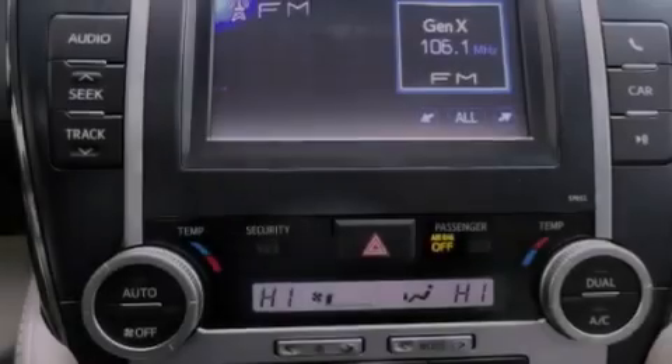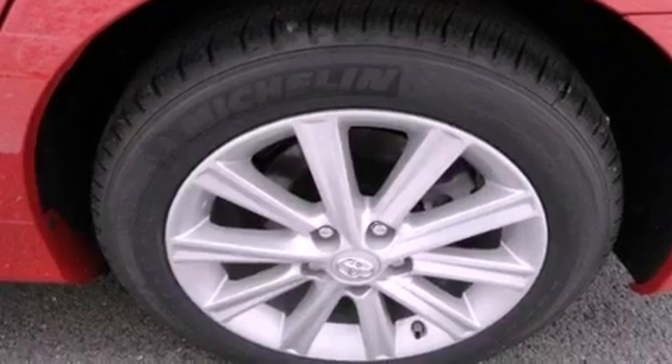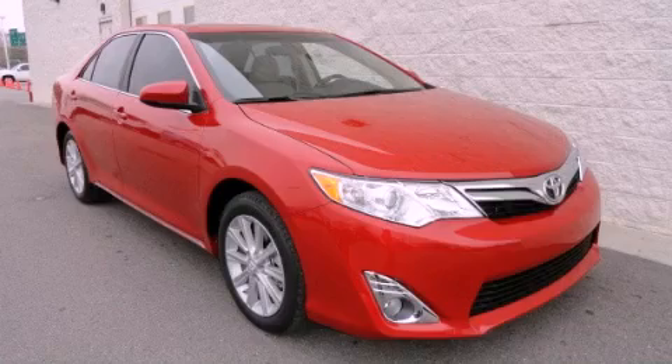With an EPA estimated rating of 35 miles per gallon on the highway, fuel efficiency does not take a back seat. This automobile won't last long at this price. Call and arrange a test drive now.